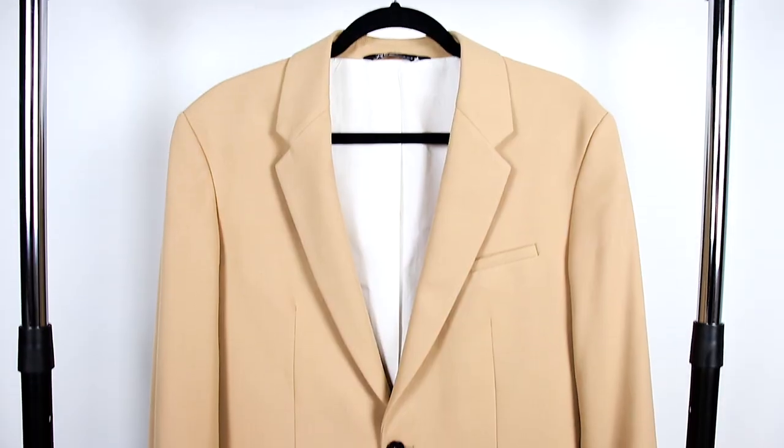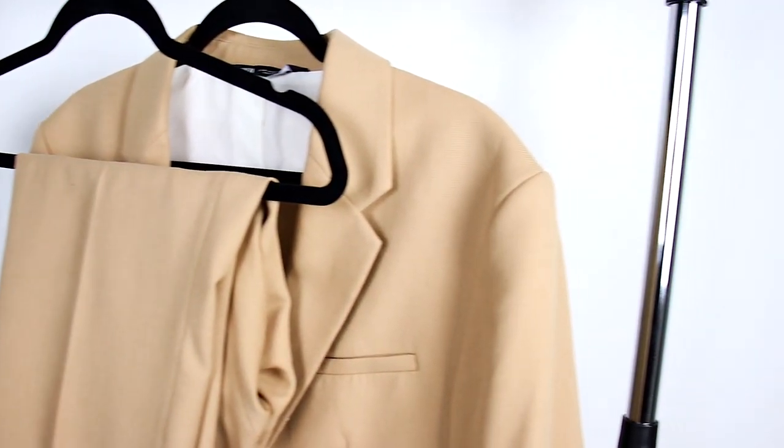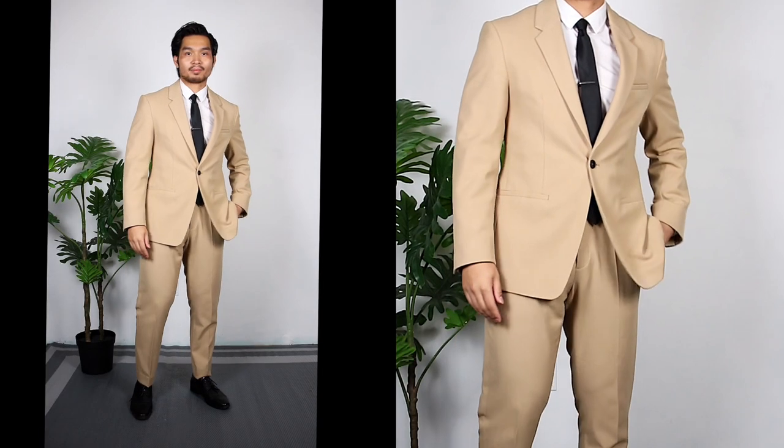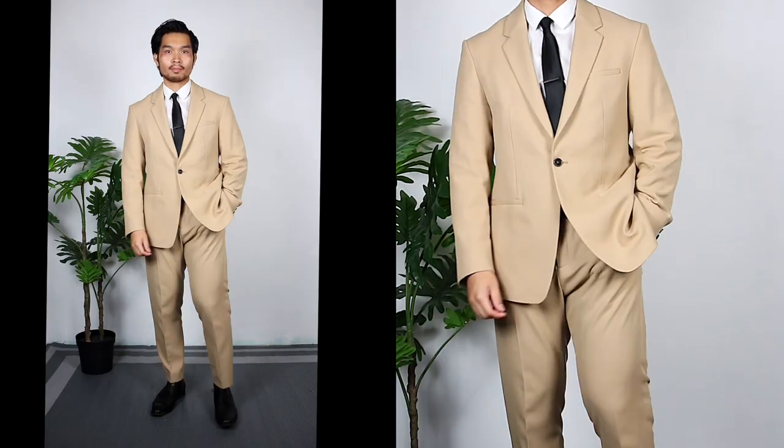What's going on gentlemen, it's Anthony and in this Zara suit review, I'll be taking a look at this tan suit to see if it's worth buying. I recently picked up this suit from their end of season sale as I always wanted a tan suit. If you've ever thought about buying a men's suit from Zara, this video is just for you — I'll be reviewing this suit on price, quality, style, fit, and durability, and at the end I'll give it a score.